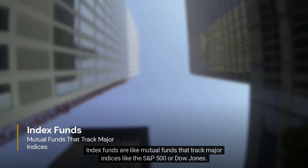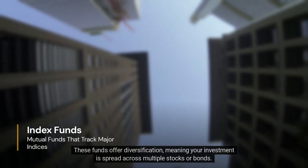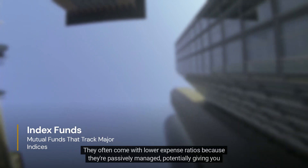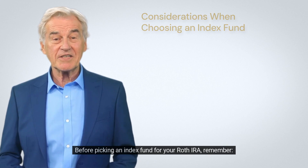Index funds are like mutual funds that track major indices like the S&P 500 or Dow Jones. These funds offer diversification, meaning your investment is spread across multiple stocks or bonds. And the cherry on top — they often come with lower expense ratios because they're passively managed, potentially giving you more returns over time.